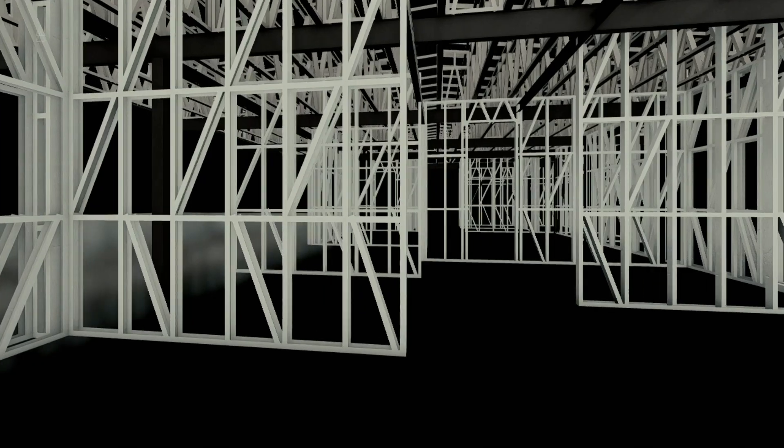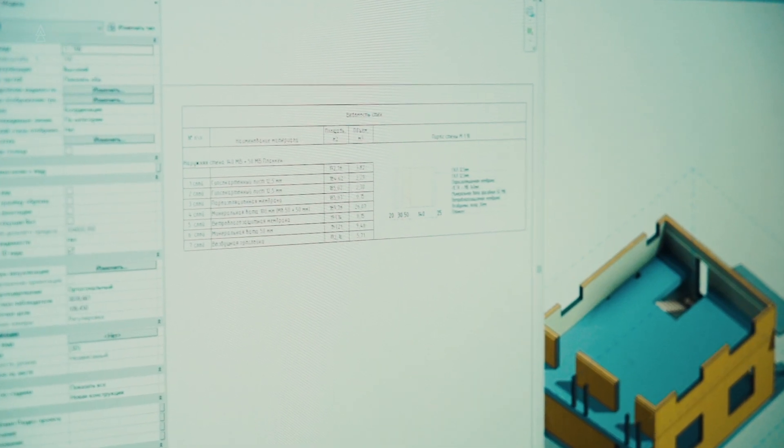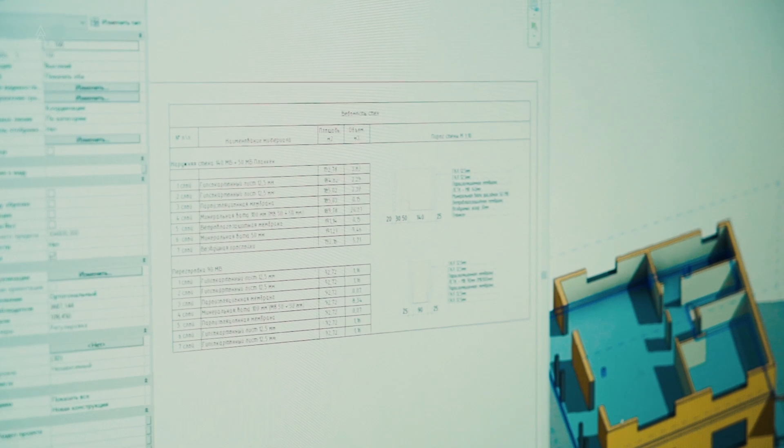Working with you, we will adapt the frame to your materials, to your communication systems, to your finishing materials, and provide it as a separate section in the BIM model. Moreover, this approach will eventually provide you with the necessary volume of materials to be purchased for the implementation of your facility.